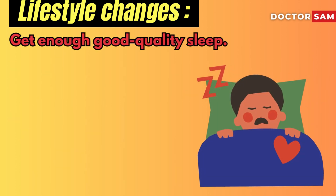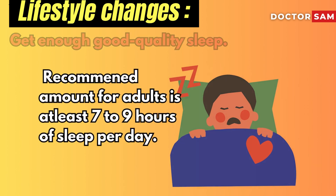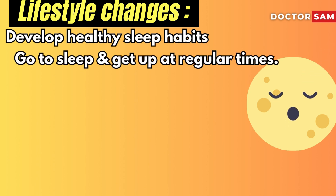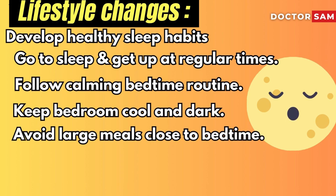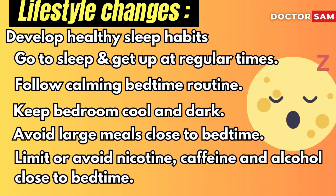Get enough good quality sleep. The recommended amount for adults is 7 to 9 hours of sleep per day. Develop healthy sleep habits by going to sleep and getting up at regular times, following a calming bedtime routine, and keeping your bedroom cool and dark. Avoid large meals close to bedtime, and limit or avoid nicotine, caffeine, and alcohol close to bedtime as well.